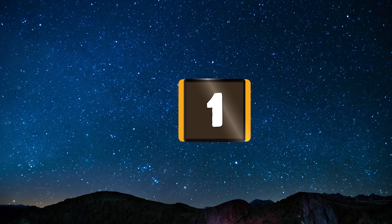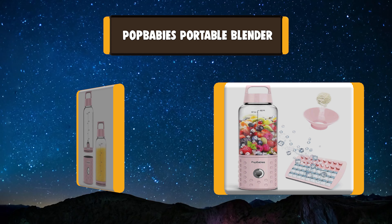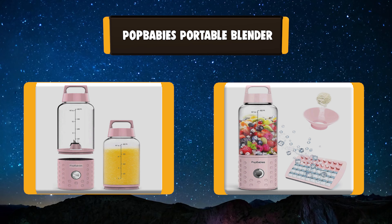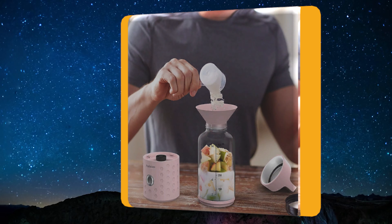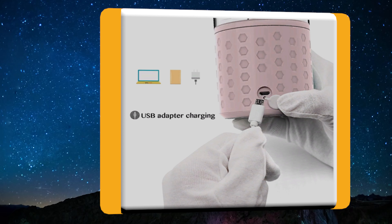Number 1: Pop Baby's Portable Blender. Pop Baby's Travel Smoothie Maker is one of the best small blenders for protein shakes and is receiving great reviews. Lightweight, easy to take off the bottle, and drink directly from there or carry with you. Pop Baby's Mini Travel Blender features built-in lithium batteries and can be recharged with USB.